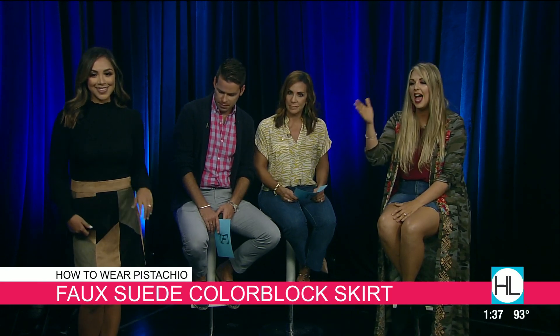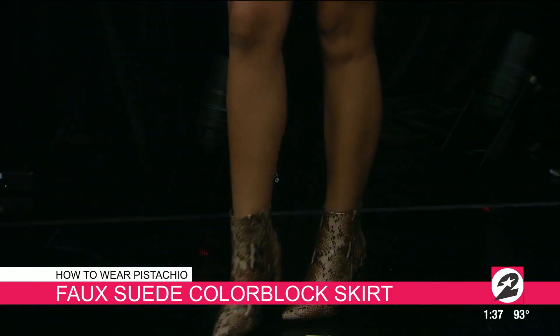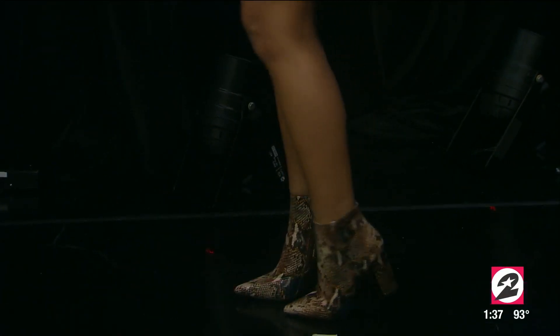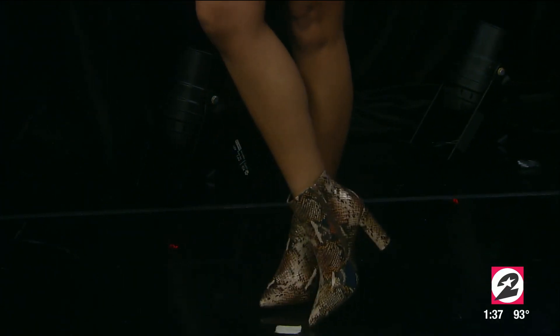The suede skirt fits so nicely — it's such a great transition piece. We put it with this faux black clutch for a great overall look. The animal print detail is actually on the booties, which you haven't seen just yet, but they look fantastic. The shoes are so cute!